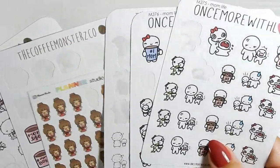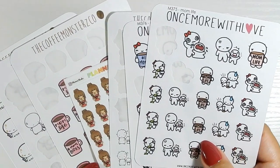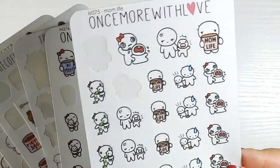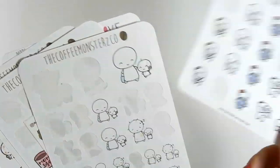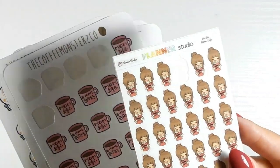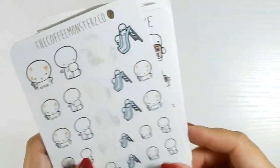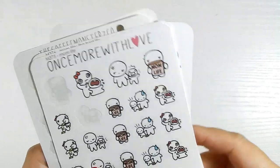My next section is mom life — Once More with Love and Coffee Monsters Co. They've captured the mom life stickers so well it's crazy — and they don't even have kids! There's a sheet with everything, the happy ones, 'Mom life is the best life,' a variety sheet, and a shirt that says 'Mom life' on the character. Mom boss, mom life coffee cups, mom life part two. There are also some park stickers on there I could use.